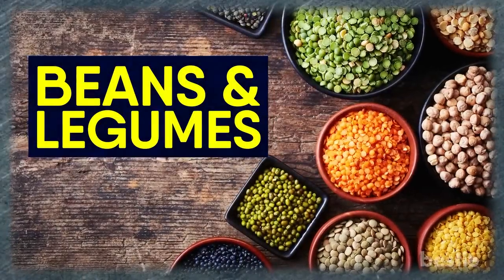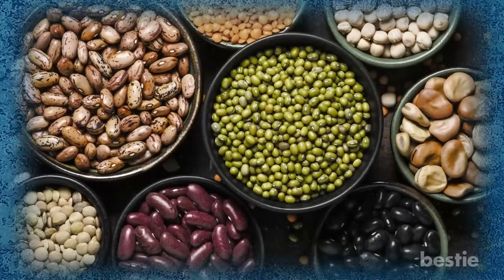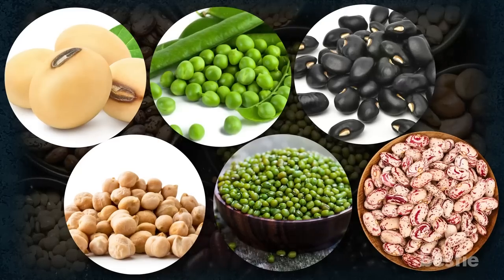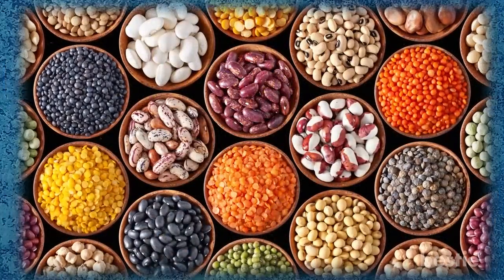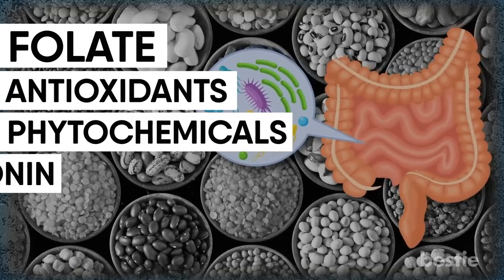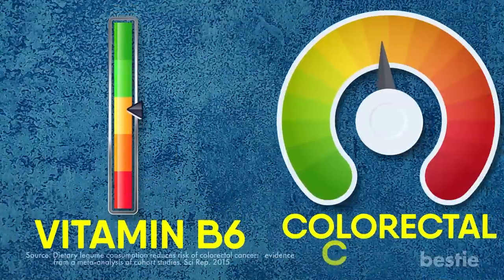Next up, we have beans and legumes. Vegans particularly love these proteins. Soybean, peas, black beans, chickpeas, mung beans, and pinto beans encourage regular bowel movements. They contain soluble and insoluble types of fiber, and their fiber-resistant starch can promote the growth of good bacteria in your gut. They are a rich source of folate, antioxidants, and phytochemicals like lignin and saponin that boost overall immunity for preventing cancer. Studies have also shown that high vitamin B6 content in beans helps to reduce colorectal cancer.